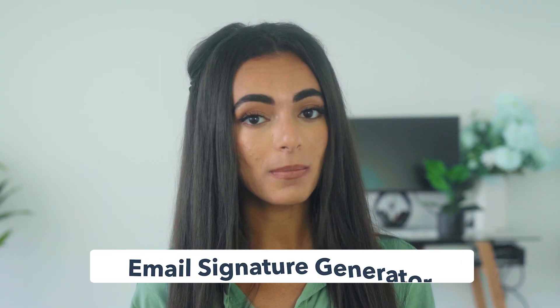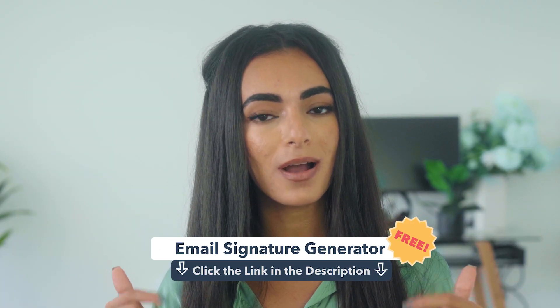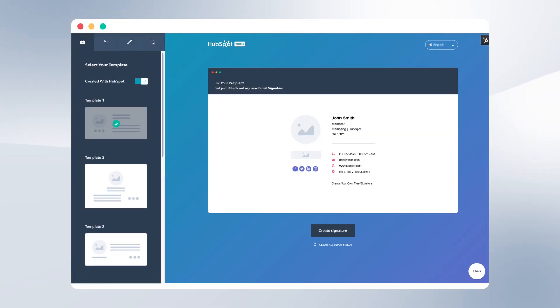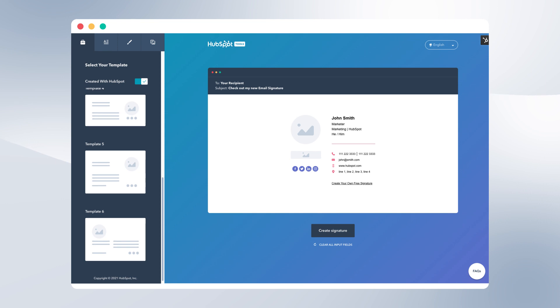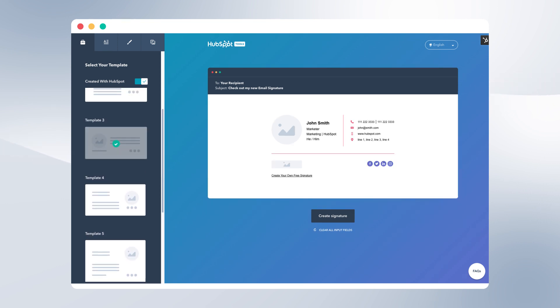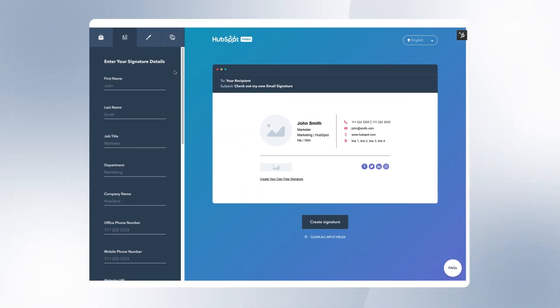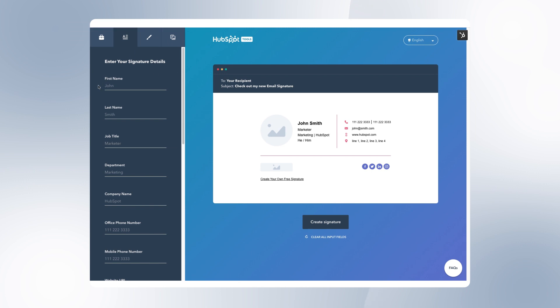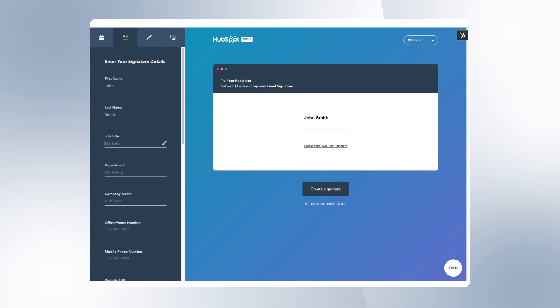So you can see how quick it is to create a great email signature. The link for HubSpot's free tool is below in the description box, so make sure to check that out. There are six different templates that you can choose from based on your personal preference. Today we're going to use template number three. This tool is super user-friendly, so you'll have no problem using it. Working our way from left to right, let's start off with your signature details.